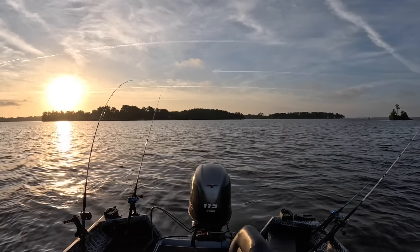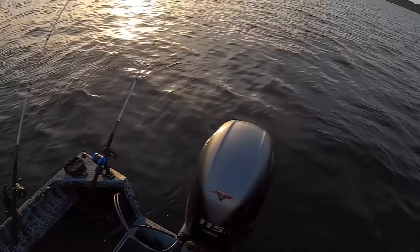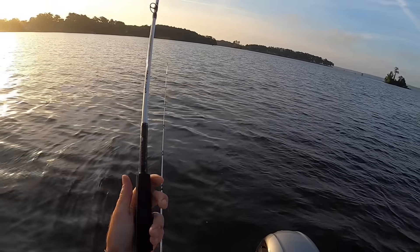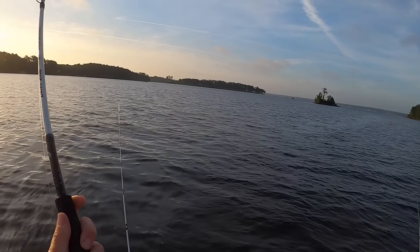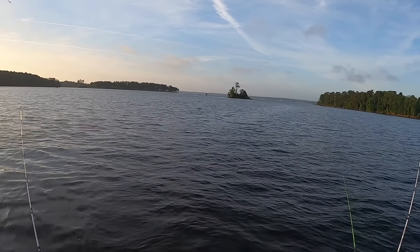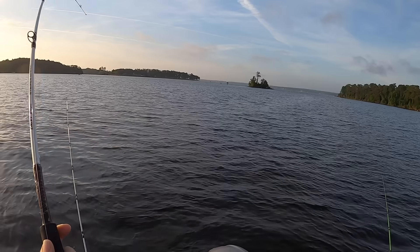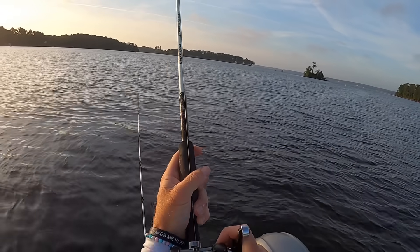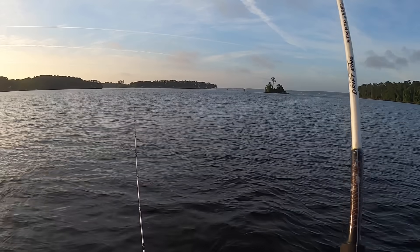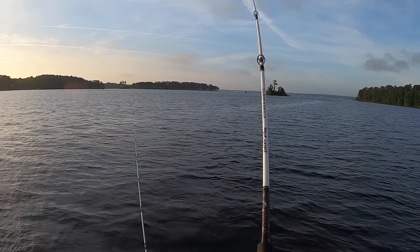Got our lines back out. Oh my gosh — right there, look at that! On the planer, on the planer! Oh my word! There we go. I was getting ready to throw a jerkbait. Oh my gosh, that's a good fish. It's a good fish. I think my planer came off — I think I see it floating away back there.